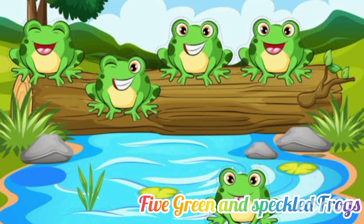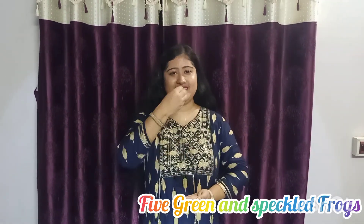Let's start the rhyme with the action. One, two, three, four, five. Five green and speckled frogs sat on a speckled log, eating some most delicious bugs. Yum, yum. One jumped into the pool where it was nice and cool. Then there were four green and speckled frogs. Glab, glab.